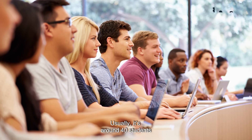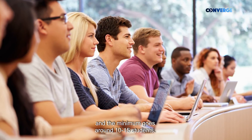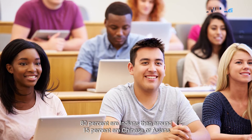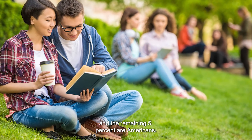Usually the class size is around 40 students, and the minimum goes to around 10 to 15 students. About 80 percent are Indians, around 15 percent are Chinese or other Asians, and the remaining 5 percent are Americans.